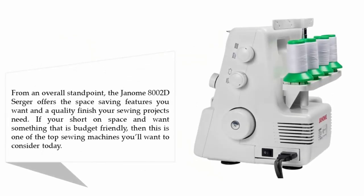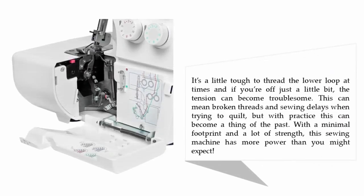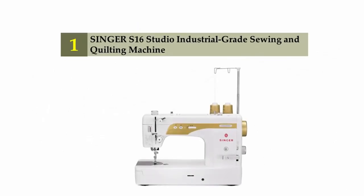Nearing the top of our list at number 2: the Janome 8000 2D serger. From an overall standpoint, it offers space-saving features and a quality finish your sewing projects need. If you're short on space and want something budget-friendly, this is one of the top machines to consider. It's a little tough to thread the lower loop at times, and if you're off just a little, the tension can become troublesome, causing broken threads and sewing delays. But with practice, this can become a thing of the past. With a minimal footprint and a lot of strength, this sewing machine has more power than you might expect.